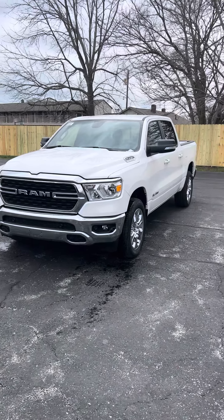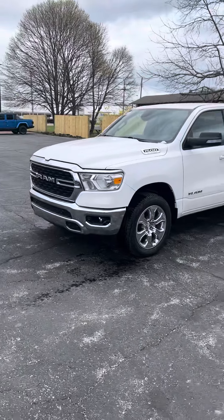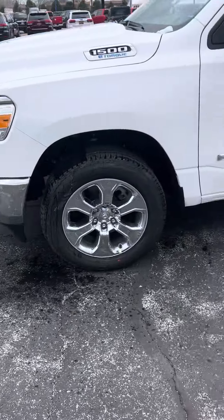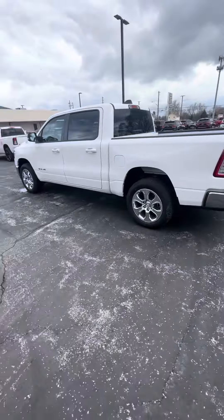All right, JT, so this is the 2022 Ram Big Horn 1500 Crew Cab, level 2. You've got nice 20-inch chrome-clad wheels on the sides. Back out so you can see a little bit better.